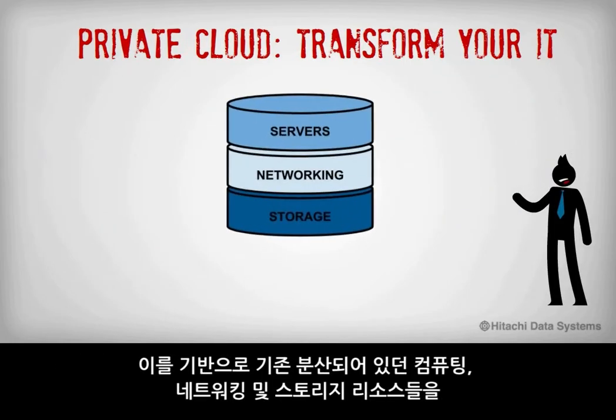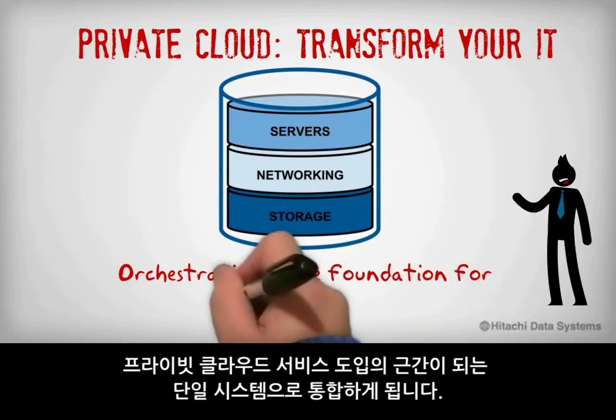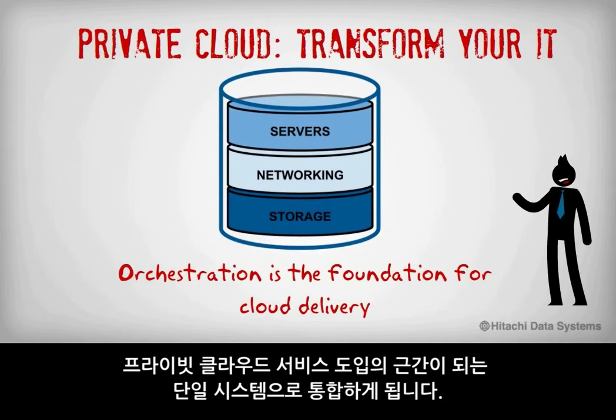With this foundation, we're able to integrate previously disparate compute, networking, and storage resources into a single cohesive system that builds the basis for delivering private cloud services.